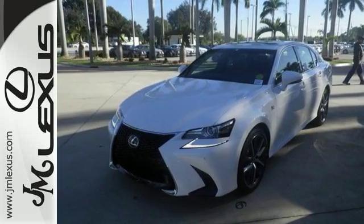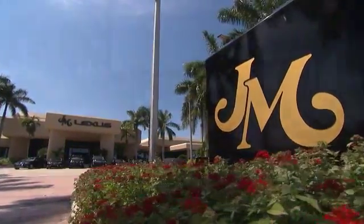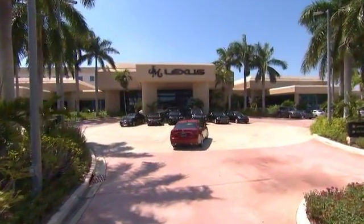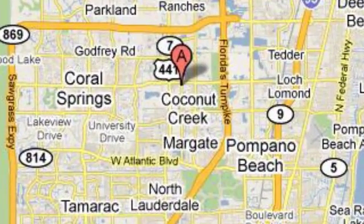Come on out and see this Lexus today. J.M. Lexus, the world's number one Lexus dealer since 1992. We're conveniently located just east of 441 on Sample Road in Margate, Florida, just west of the Turnpike.